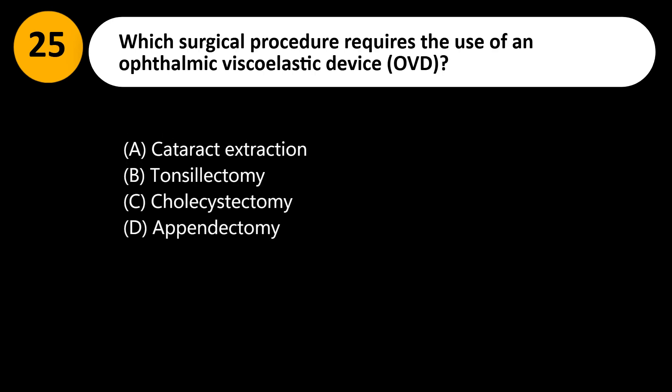Which surgical procedure requires the use of an ophthalmic viscoelastic device (OVD)? A. Cataract extraction. B. Tonsillectomy. C. Cholecystectomy. D. Appendectomy.